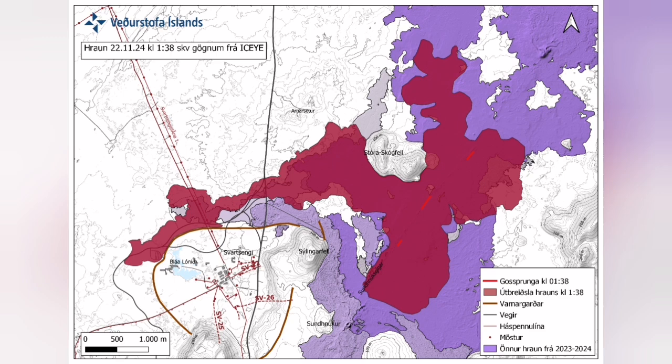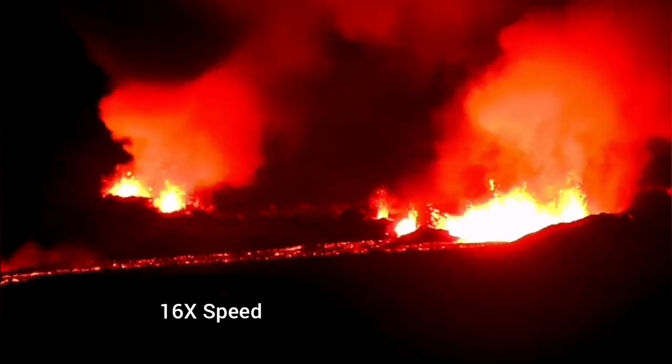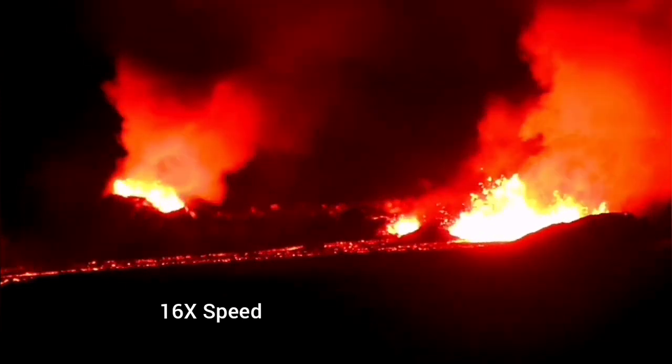At the moment we have three main points — three main fissures where the lava is erupting. Two of them are most active, with lava flowing toward the west and slightly toward the north. I'll mark these three points — you can see the flow is toward the west and a small flow also toward the north. The westward flow is the one which covered the Blue Lagoon.